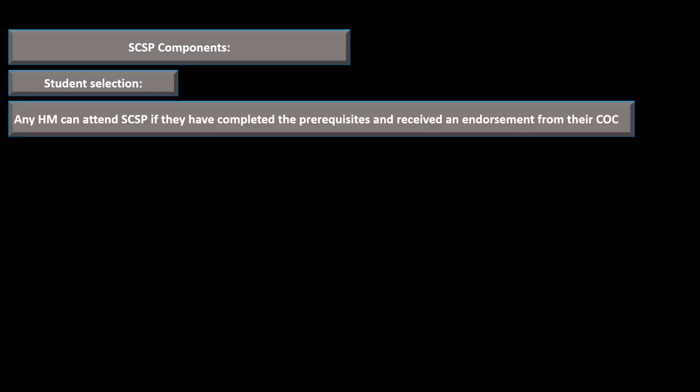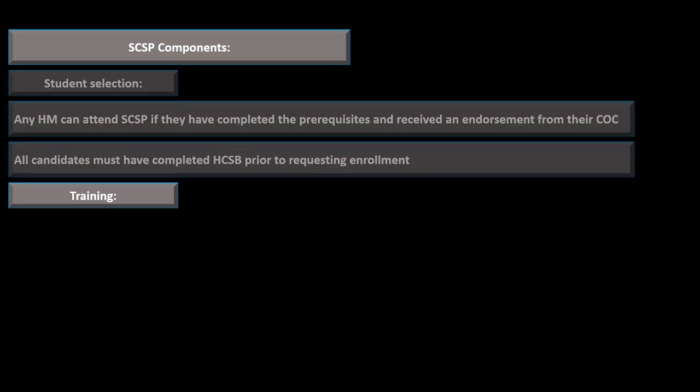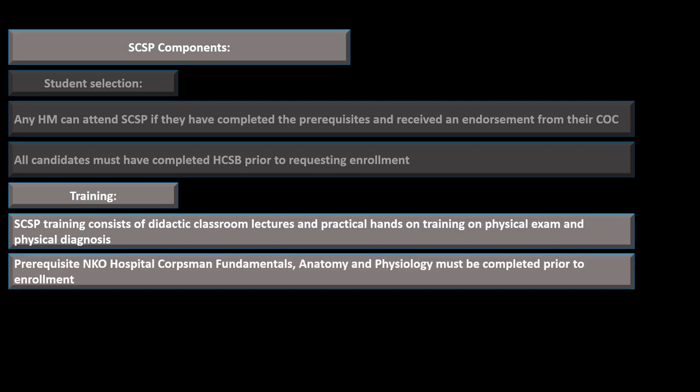We'll talk about some of the components of the Sick Call Screener Program, starting with student selection. Any hospital corpsman can attend as long as they've completed the prerequisites and received an endorsement from their chain of command. All candidates must have completed the Hospital Corpsman Basic Skills (HCSB) prior to requesting enrollment. Training will consist of didactic classroom lectures and practical hands-on work focused on physical exam and physical diagnosis. There is also a prerequisite NKO Hospital Corpsman Fundamentals and Anatomy and Physiology course that must be completed prior to enrolling.